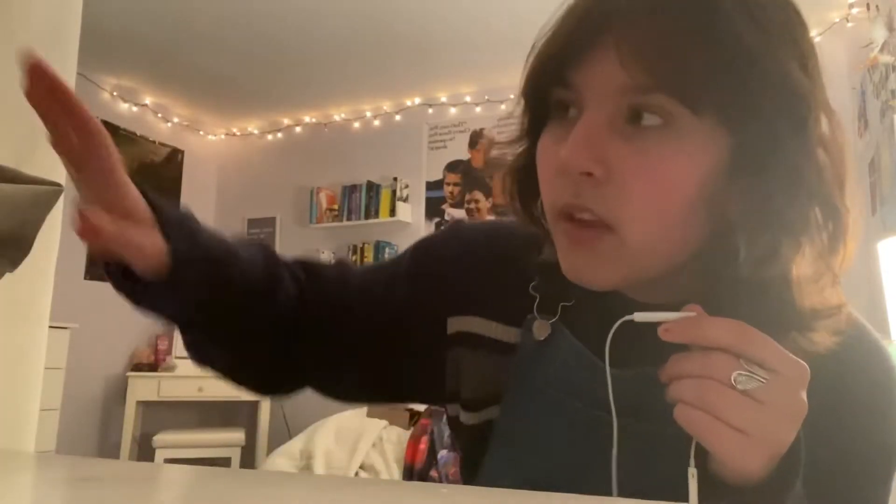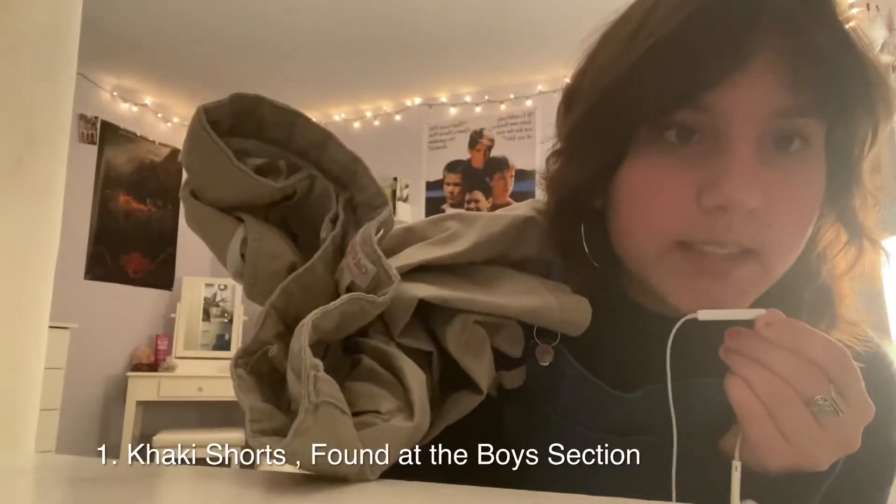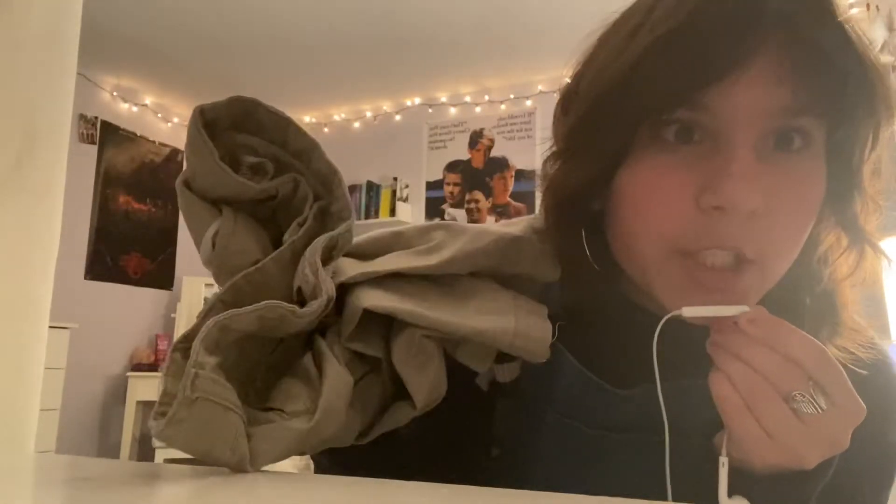I don't really feel like changing out of every single item I have here, so we're just going to work with what we have. I'm sorry if you can hear any noises because I'm moving the microphone. So we have these khaki shorts — they're actually kind of cute.